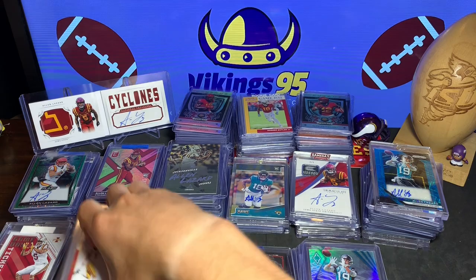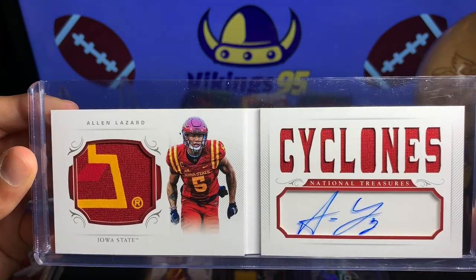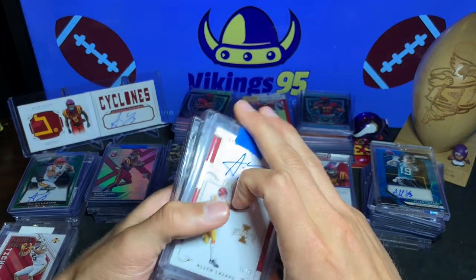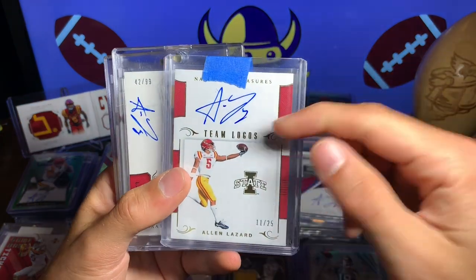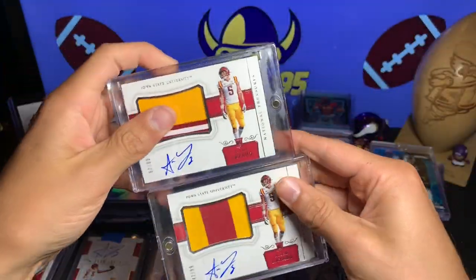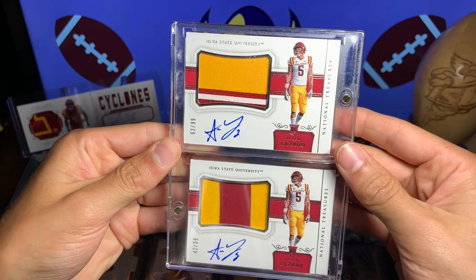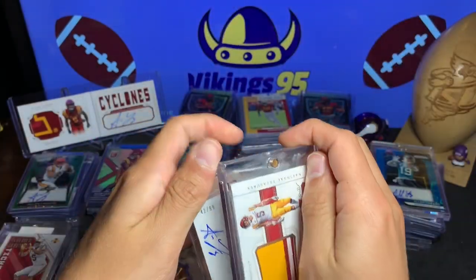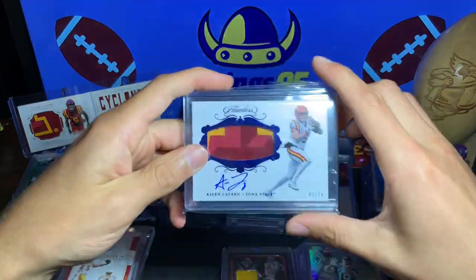Now we have National Treasures — besides that absolute beauty in the back, oh man, that Playbook is just incredible. We got a Team Logos National Treasure — this is 11 of 25. We have these two beauties — both out of 99 RPA. I'm not a huge fan of the horizontal RPA but they're still sweet, with nice patches and on-card autos. The Team Logos card is pretty sweet as well.